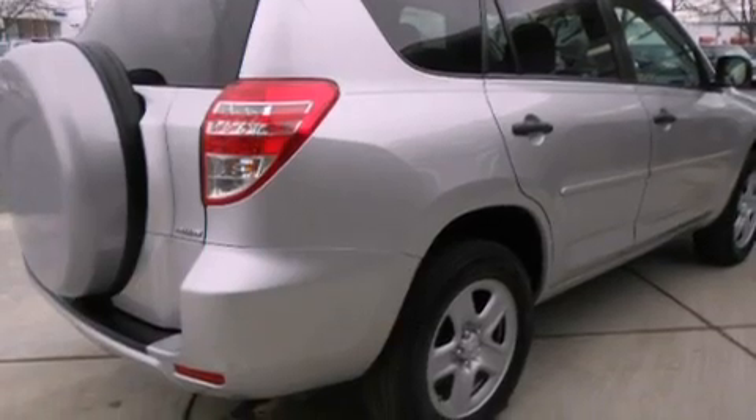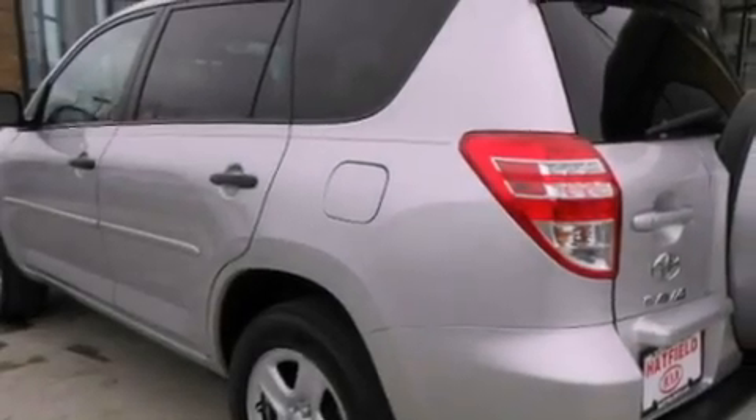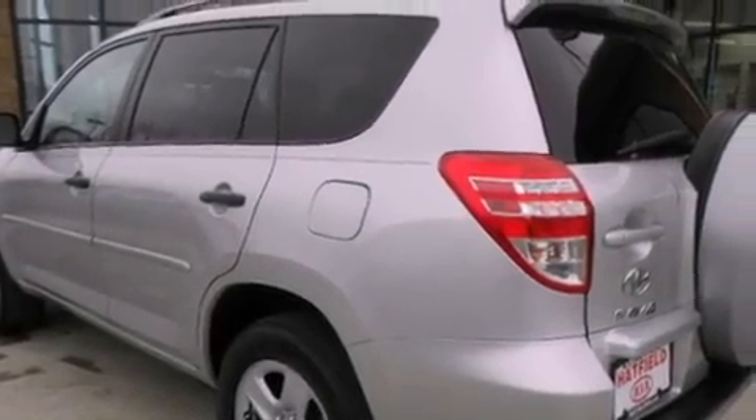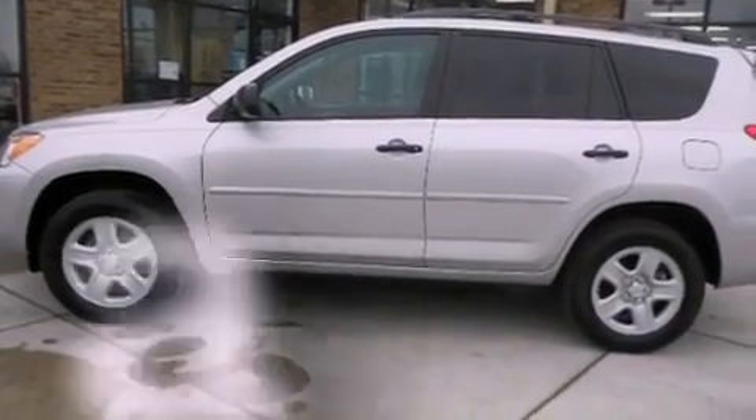Features include air conditioning, a split-folding rear seat, cruise control, a CD player, a passenger side vanity mirror, traction control, an anti-lock braking system, side impact airbags, a rear window defroster, and this vehicle has fewer than 44,000 miles on the odometer.